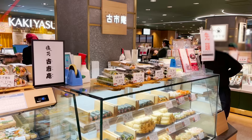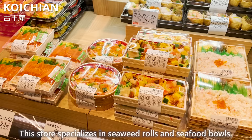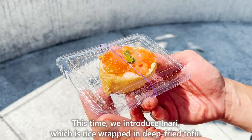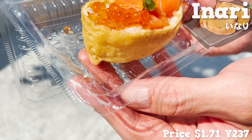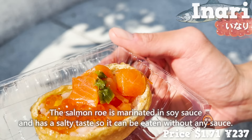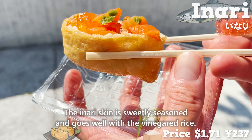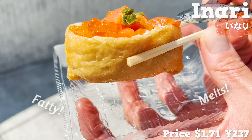Next, we would like to introduce Koichiyang, a store that specializes in seaweed rolls and seafood bowls. This time, we introduce inari, which is rice wrapped in deep-fried tofu. This gorgeous inari is topped with salmon and salmon roe. This salmon roe is marinated in soy sauce and has a salty taste, so it can be eaten without any sauce. The inari skin is sweetly seasoned and goes well with the vinegared rice. The salmon is fatty and melts in the mouth. The salmon roe has a nice topping texture.